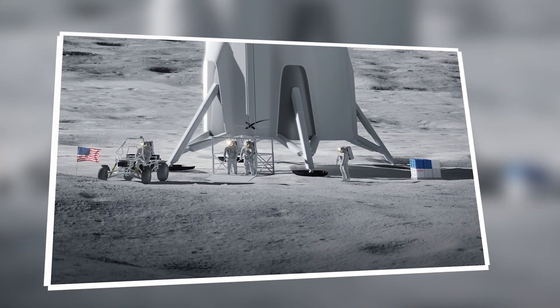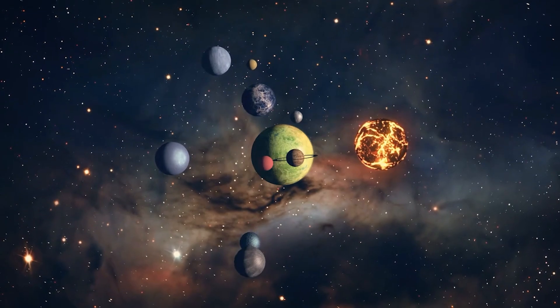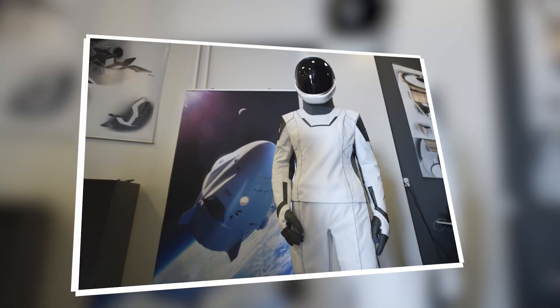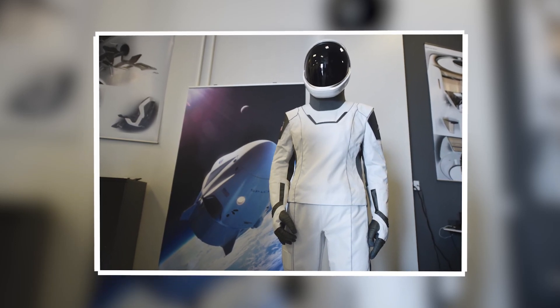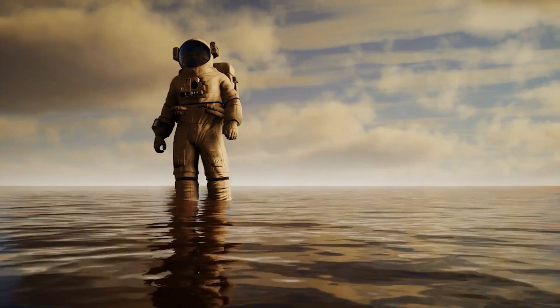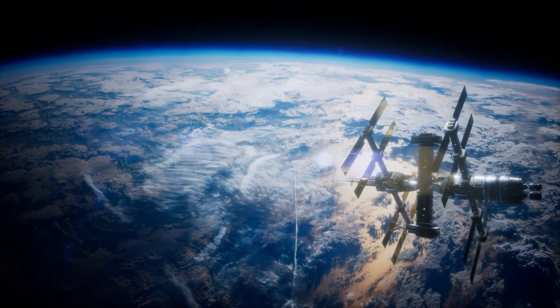These technological advancements pave the way for more ambitious missions, potentially including prolonged stays on other planetary bodies or deeper explorations into space, where the durability and functionality of spacesuits are critical to mission success. The integration of these features into SpaceX's spacesuits marks a significant step forward in outfitting humans for the next era of space exploration.